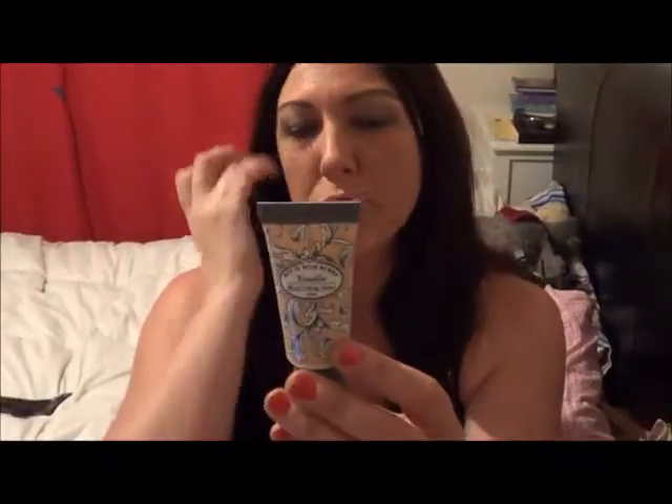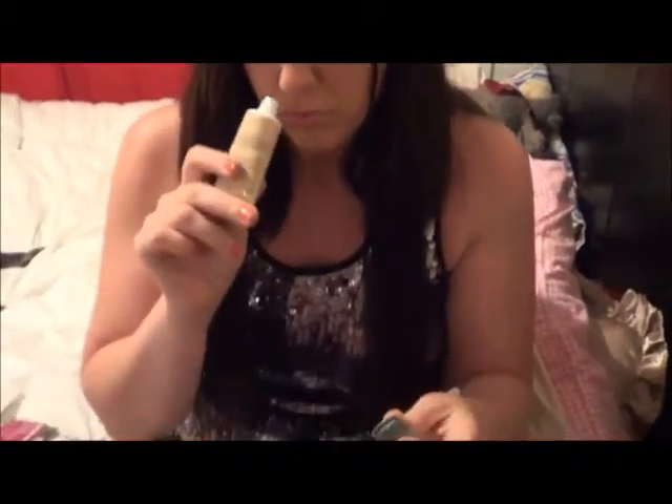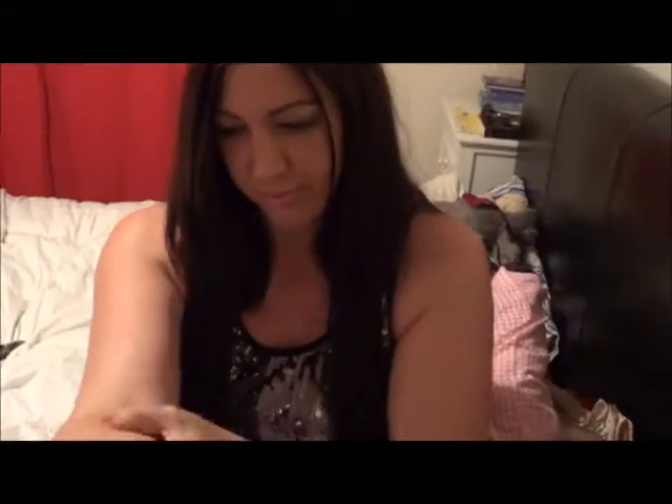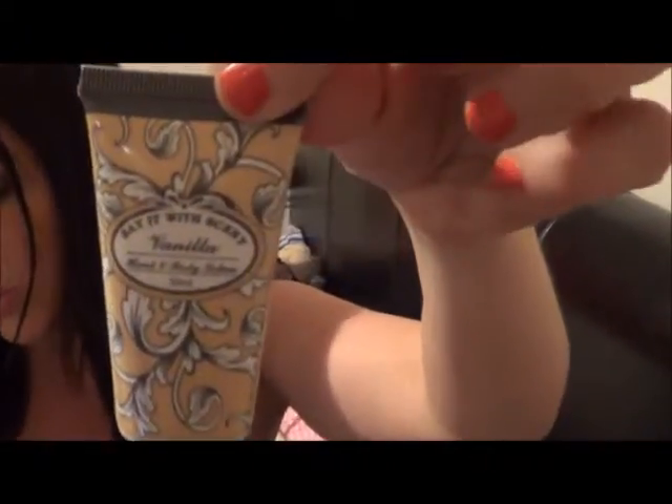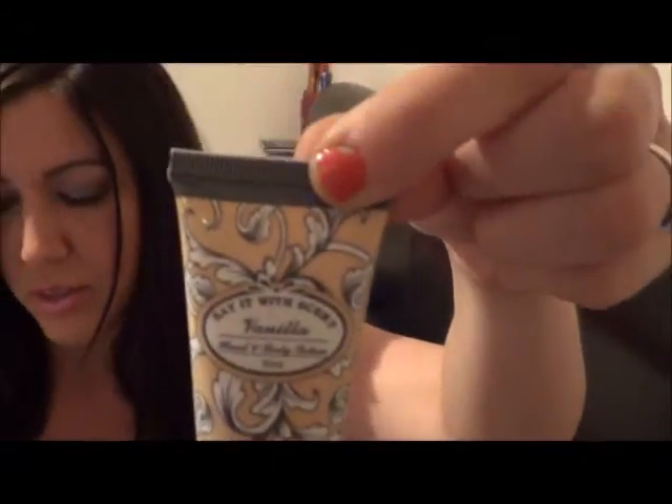I had a little sniff of this one before and it smells delicious — it smells like a Body Shop product, the vanilla one. I'm just going to rub it in; it's supposed to go on my hands. It leaves a nice, refreshing, cool feeling. This one is 200ml and retails at $26.80.